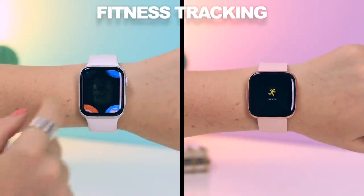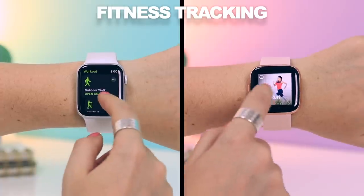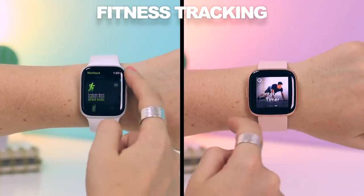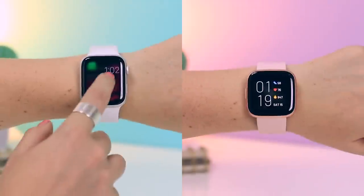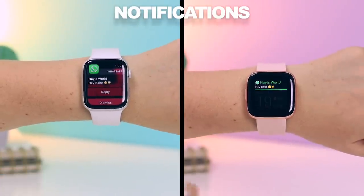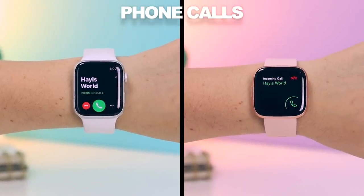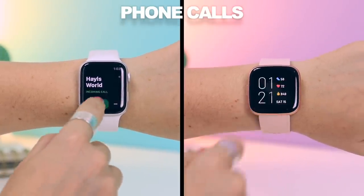They also both have fitness tracking — whether you're running, working out with weights, you name it — there are a bunch of different fitness workouts to choose from, so that tracks your heart rate and all that. You can also receive a number of different notifications on both these watches; for example, I received a WhatsApp. And of course you can also answer and decline calls from both these watches.